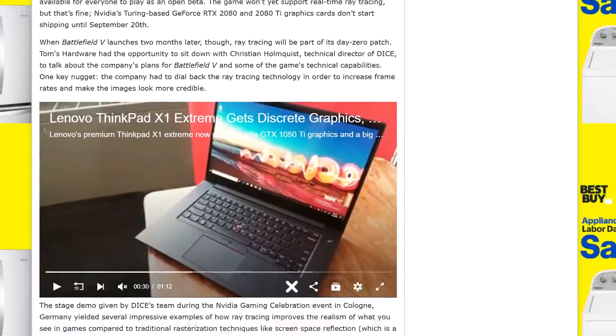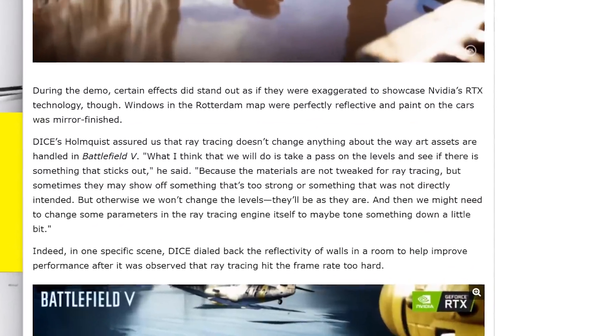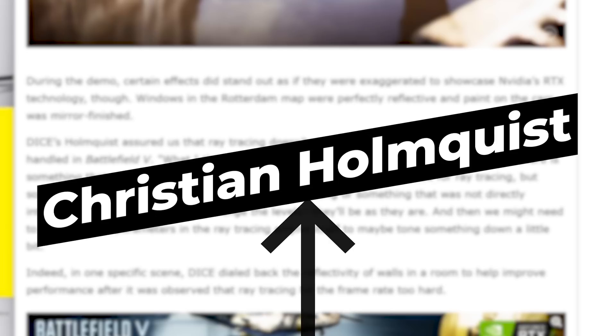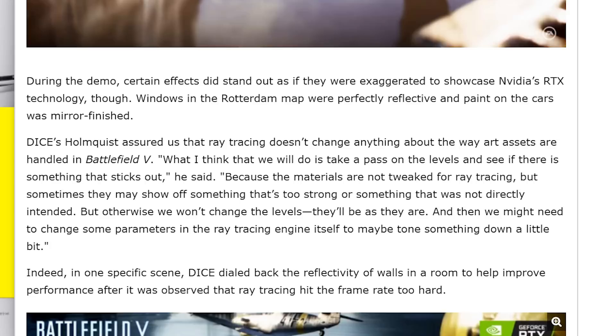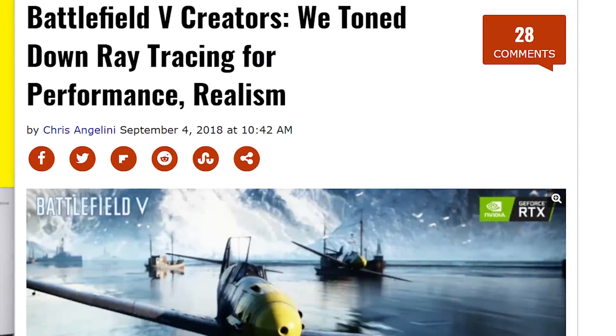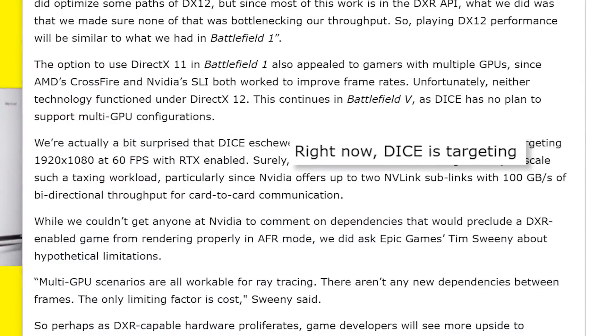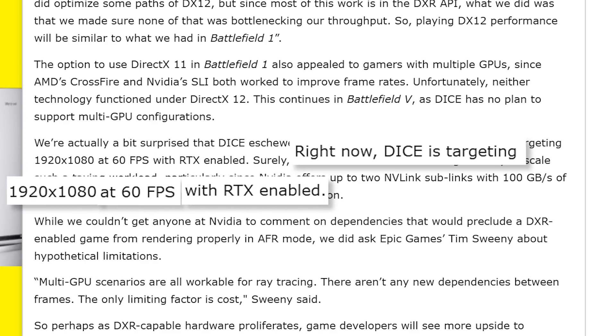This leads me into the story. In a roundtable interview at Gamescom with DICE's technical director Christian Holmquist, quite a bit was said about the developer's implementation of raytracing in Battlefield 5. The conversations were documented by Tom's Hardware, but what I want to focus on is just a couple parts. The first of which is disheartening. In the interview, Tom's Hardware states that they're targeting — yes, their goal for Battlefield 5 with raytracing is 60 FPS at 1080p.